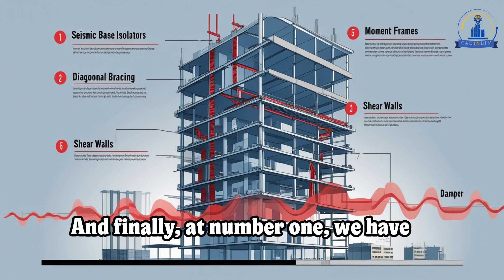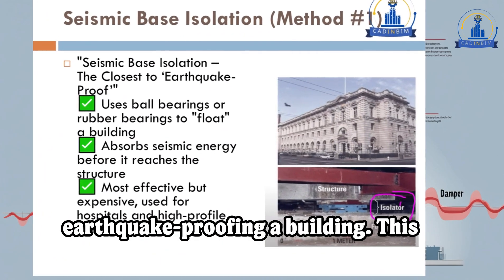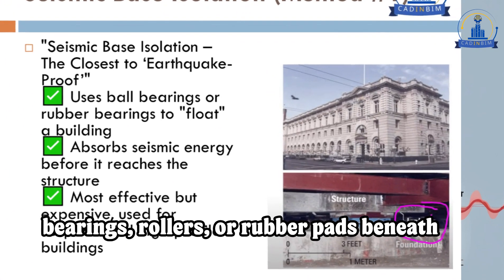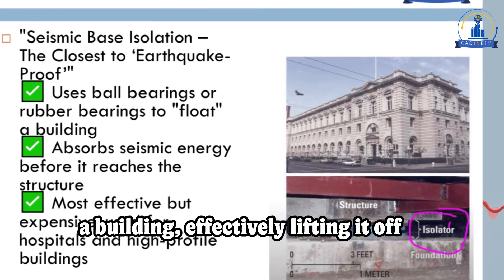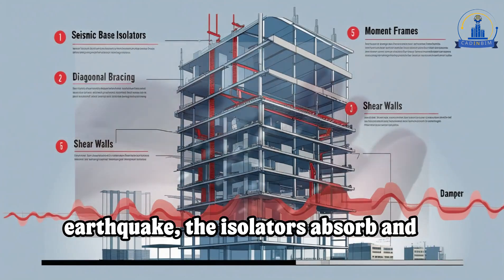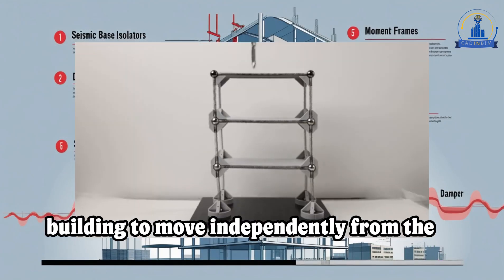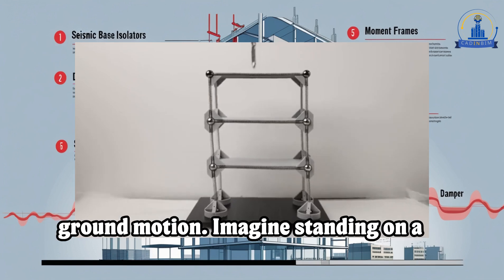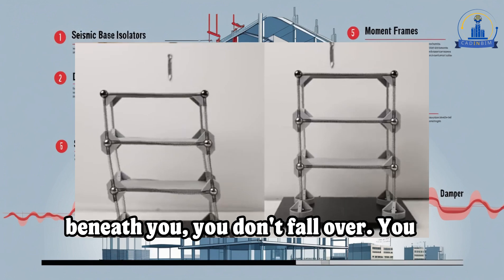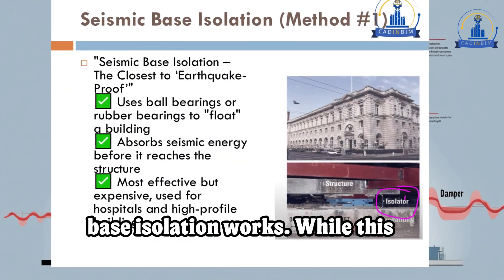And finally, at number one, we have seismic base isolation — perhaps the closest thing to truly earthquake-proofing a building. This ingenious technique involves placing bearings, rollers, or rubber pads beneath a building, effectively lifting it off the ground. Instead of the entire structure shaking violently during an earthquake, the isolators absorb and dissipate the energy, allowing the building to move independently from the ground motion. Imagine standing on a skateboard — if someone pushes the ground beneath you, you don't fall over; you simply roll with it. That's exactly how base isolation works.